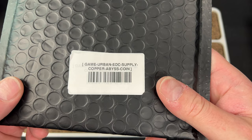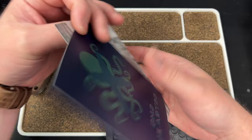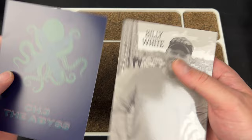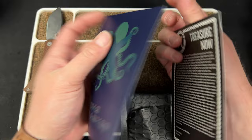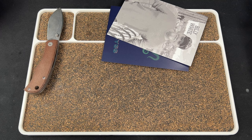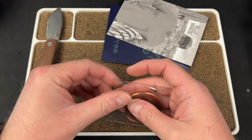This is the Game Urban EDC Supply Copper Abyss coin. CH3 — I guess Chapter 3, The Abyss. So they must be doing some kind of series. Treasure Now — you can check them out on Instagram and YouTube. We have a magnet, which is pretty cool — X marks the spot, obviously. And then we have the coin. This is the Treasure Now coin. I think I got to check out the last one too — wasn't it like a Halloween type one?